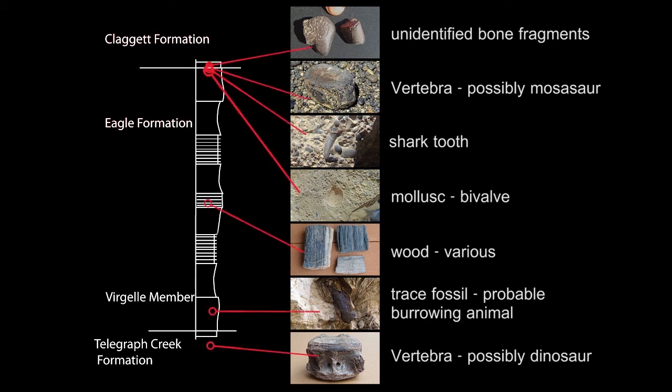In this section, we will review the fossils we found in and around our Eagle Formation outcrop. In keeping with our established protocol, we will begin at the bottom sediments again, working our way to the top, forward in geological time.